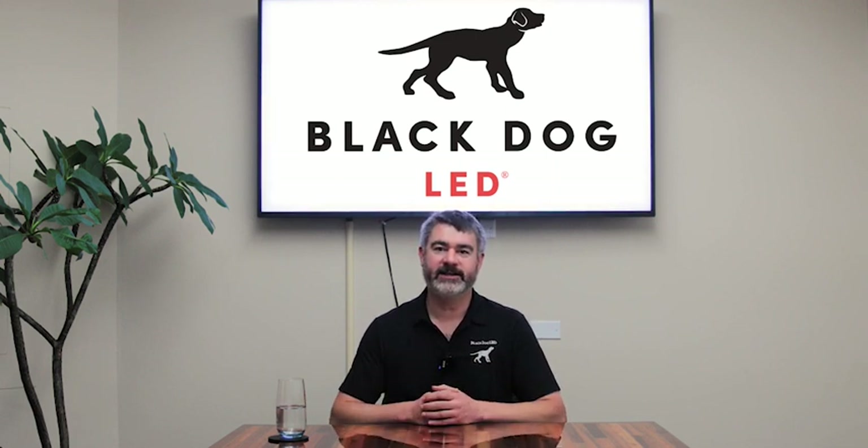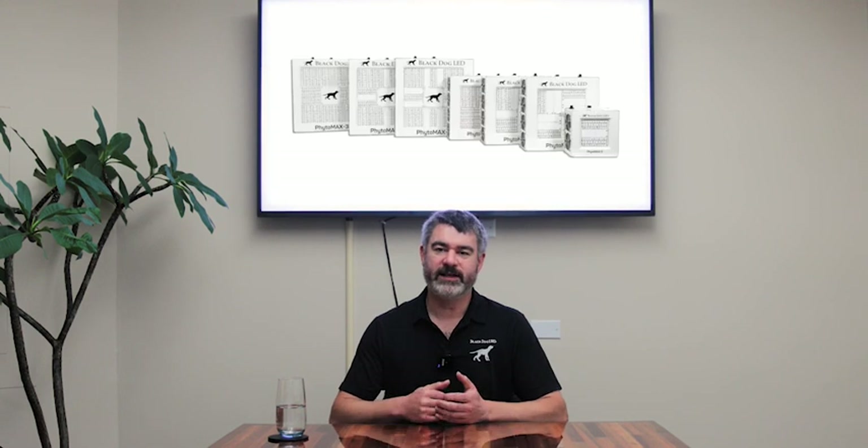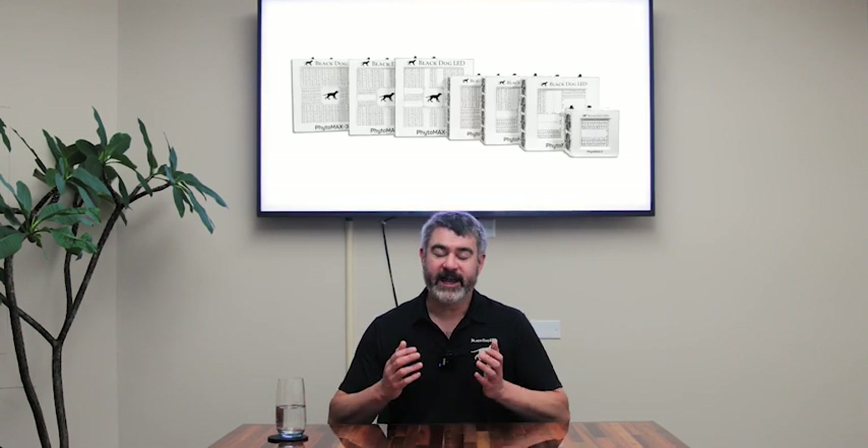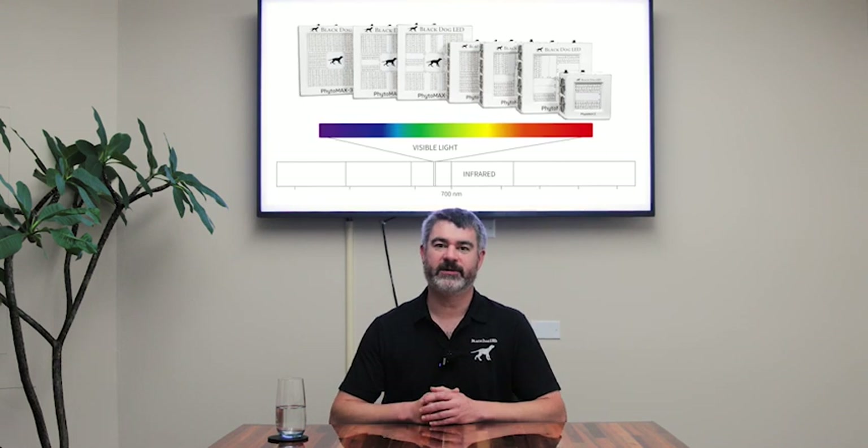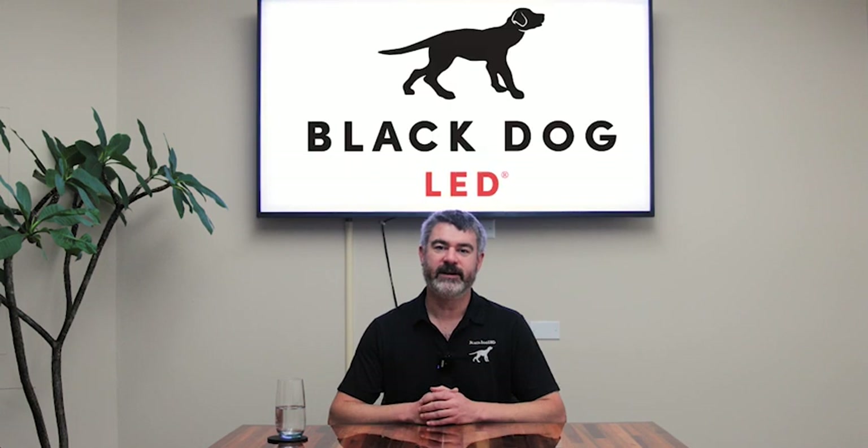That's why, since the very first Black Dog LED light we've put out over 11 years ago, we always include this infrared or far-red light that can't even be seen by human eyes, because it actually helps maximize the amount of photosynthesis that the plants can achieve. And of course, with maximum photosynthesis, you increase your yields, along with manipulating spectrum in other ways.